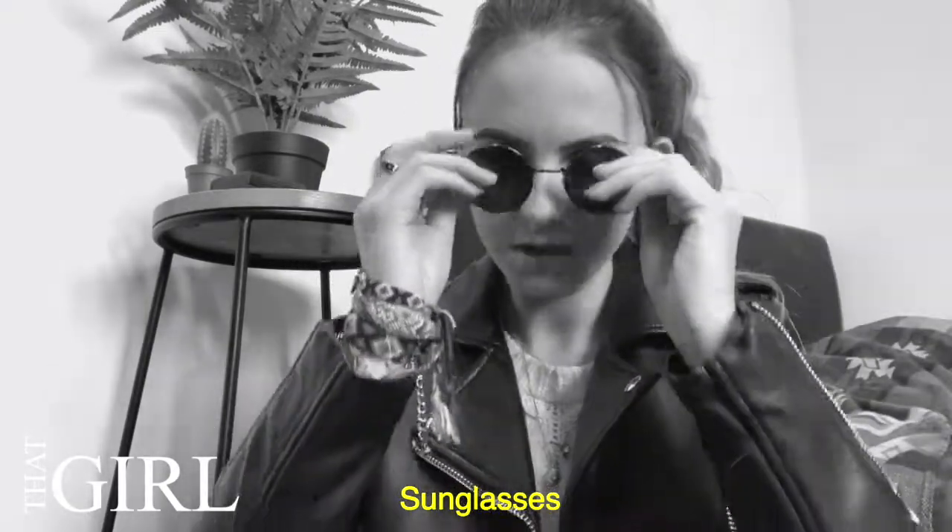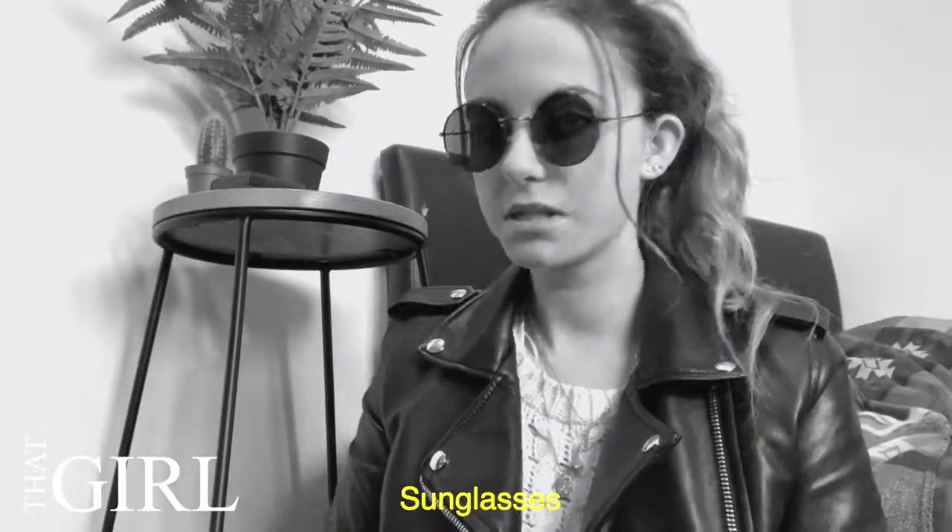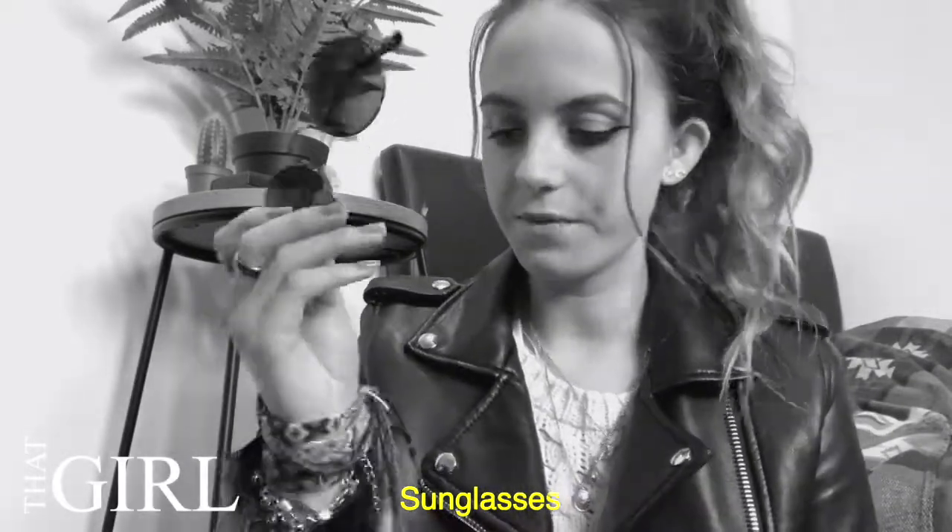I carry a bit of everything because you never know what's going to happen or what the weather's going to be like. First thing is these sunglasses — definitely not needed in the weather right now — but these are my favorite go-to's. I feel like John Lennon when I wear them but I love them.